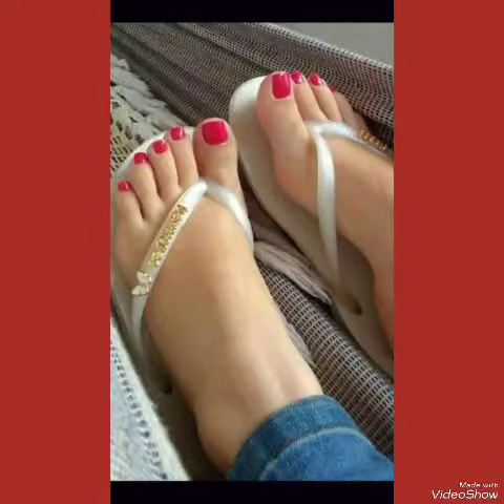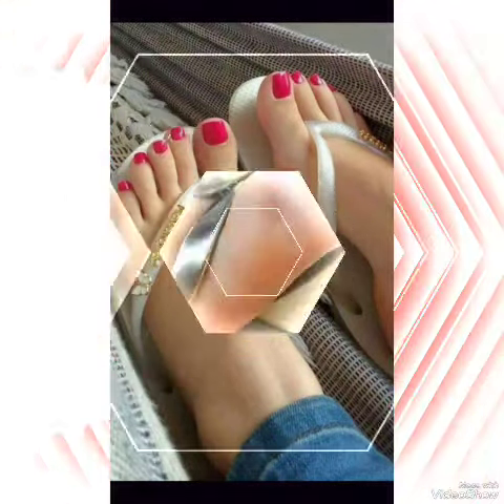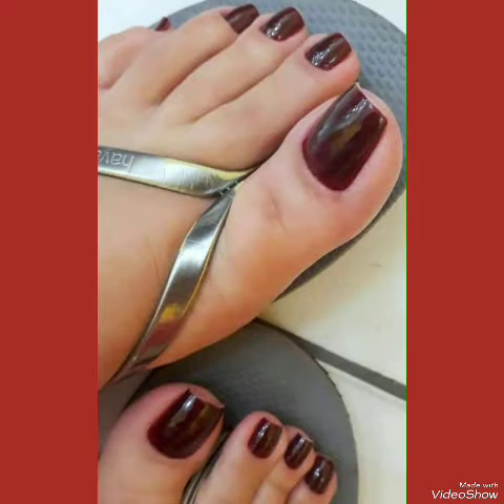Nail paint colors make women feel more attractive and stylish. You can apply different nail paint colors with different dresses — it makes your overall look very attractive and stylish.